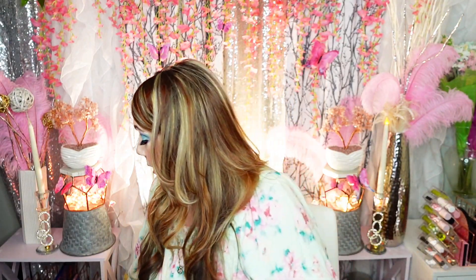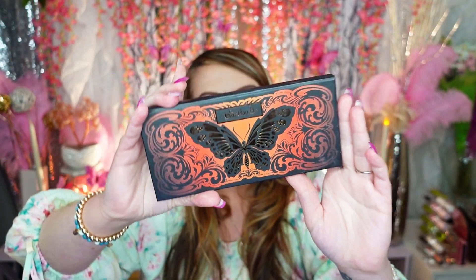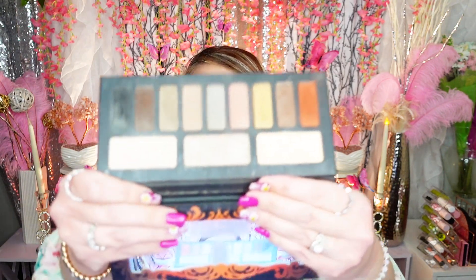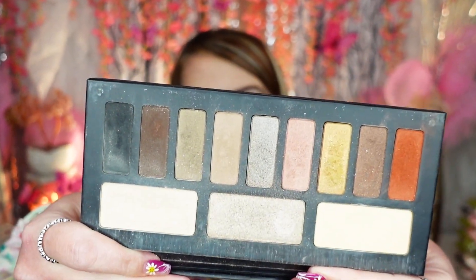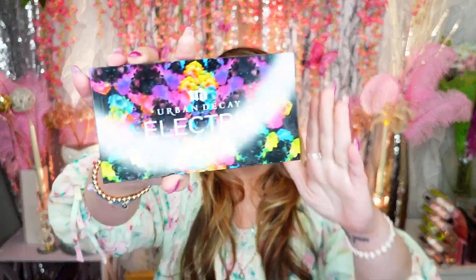You know what, this is going to be the hardest declutter ever because eyeshadow palettes, highlighters, and lipstick are my three vices. Okay, moving on — this is the Kat Von D Monarch palette. The colors are so vibrant and gorgeous. This was my very first Kat Von D palette and I loved it, wore it all the time. But it's so old, so I'm going to miss it. Two down, being good!